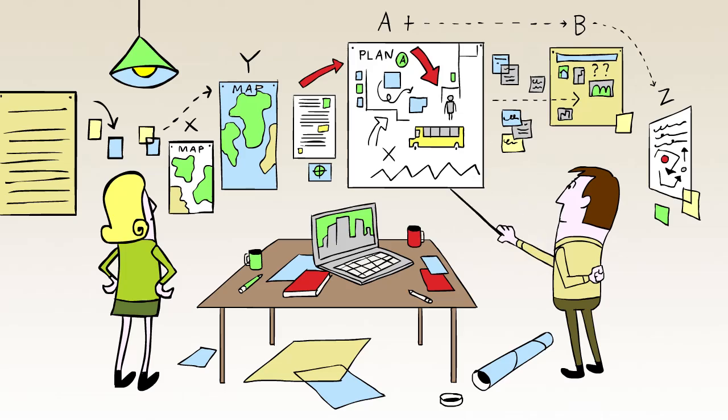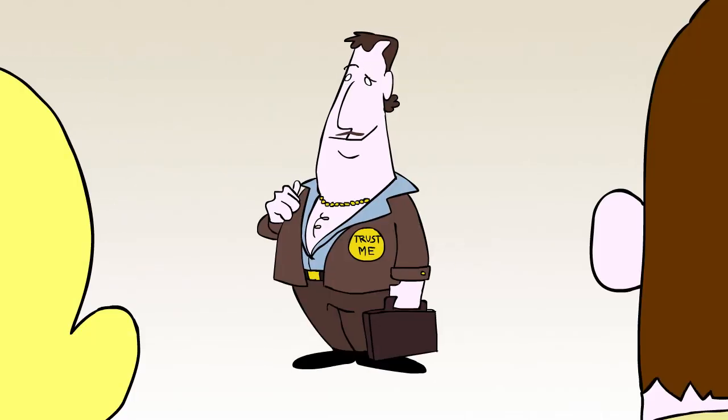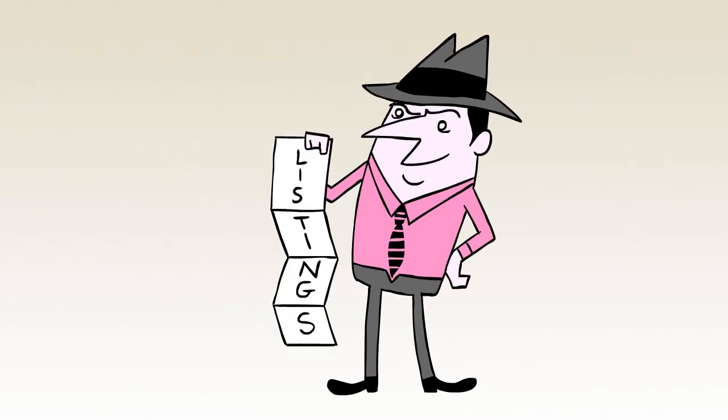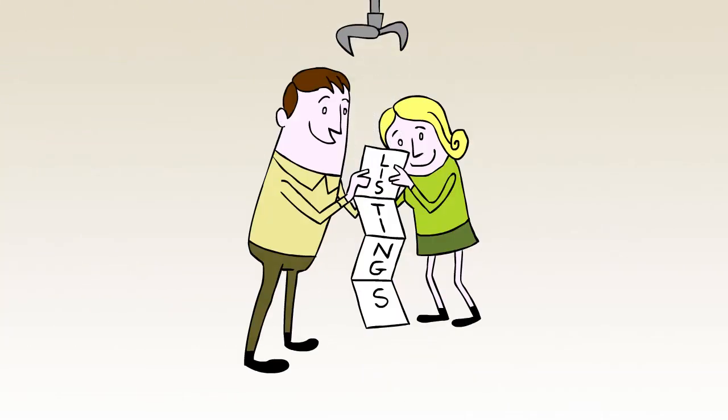Yeah, even if you're a savvy buyer, it could take months to put all the pieces together. So, Sally and Jim here considered an agent. But agents work on commission, and at this stage, they're looking for advice, not pressure. Wouldn't it be great if they could start their own search with the tools and information of an agent, without the commitment or sales pressure?